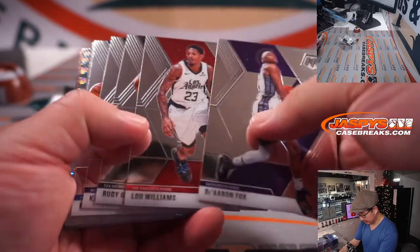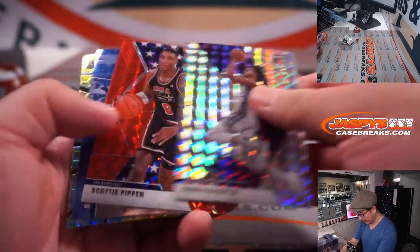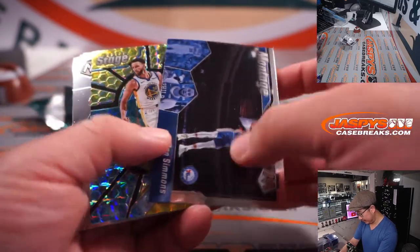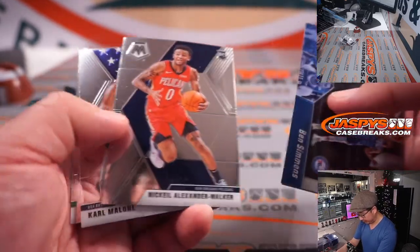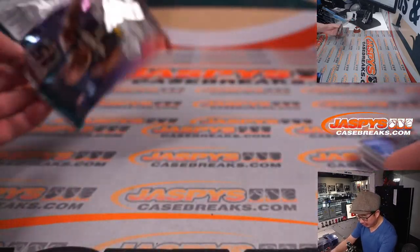That's what we've got here: Marvin Bagley, Scottie Pippen, Montage, Steph Curry, Ben Porter Jr. All right, so nothing too crazy here.